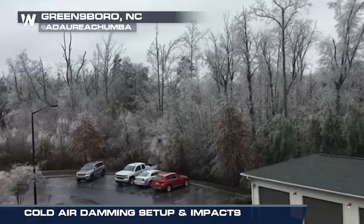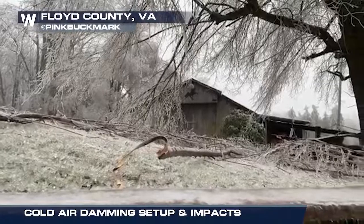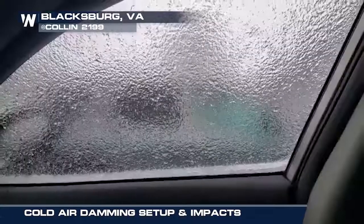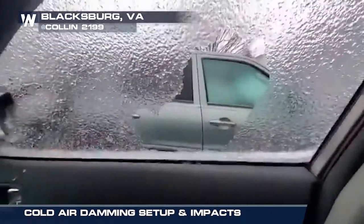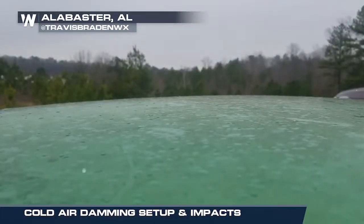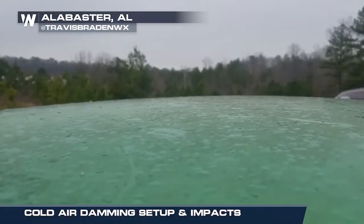This kind of weather setup can lead to thick ice, resulting in downed trees and loss of electricity, or just enough of an icy glaze to make travel slippery and hazardous. In stronger events, cold air damming can cause an icy mess as far south as Georgia and Alabama.